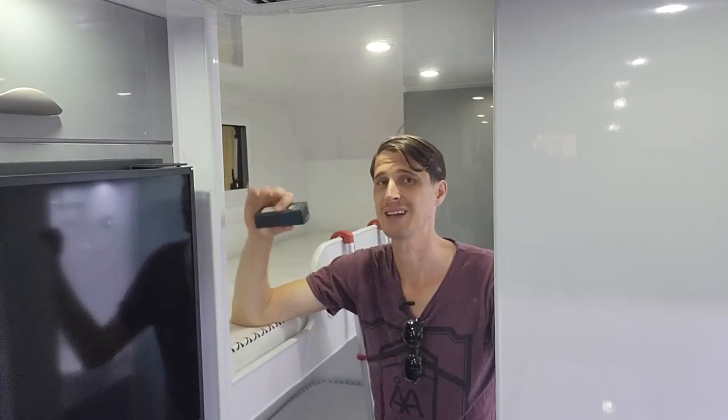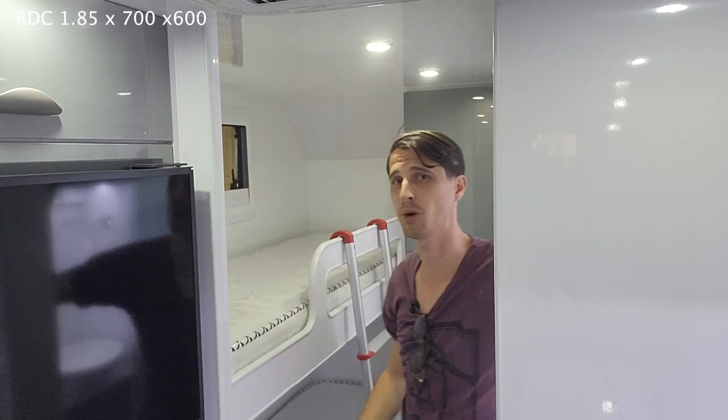It's worth saying I'm not going by their specs — I've got a laser measure in my hand and I'm going through measuring it as I go. Starting with the Regent Discoverer 21-3: this bunk is 1.85 meters long, 700 wide, and 600 tall. The bottom bunk is 620 tall with a bit more head height. I'll be leaving a tally on the side of the screen so you can keep track as we go.